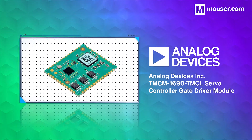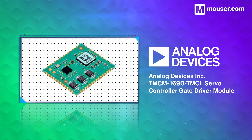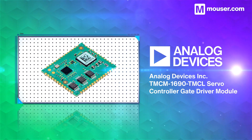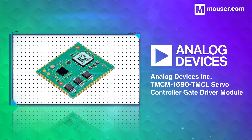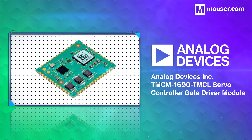For precision servo control, the Analog Devices TMCM1690 TMCL Servo Controller Gate Driver Module is a perfect choice. With Hall sensor, incremental and absolute encoder support, the module also provides up to 1.5A gate drive current and a +60V supply.